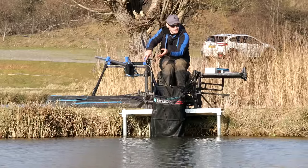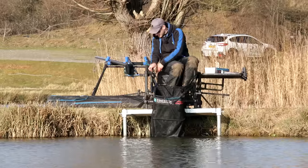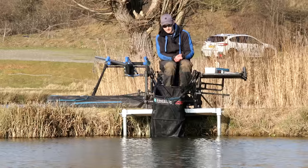Just cast it in there. And when it's actually on the bottom, maggots come out all the time, so there's a lot of activity going on, and I think that draws more fish in. So that's one reason why a maggot feeder is so good.